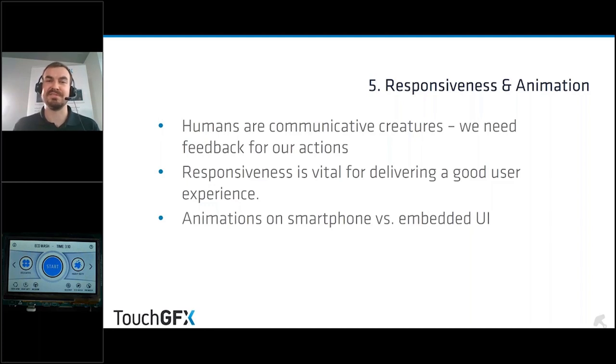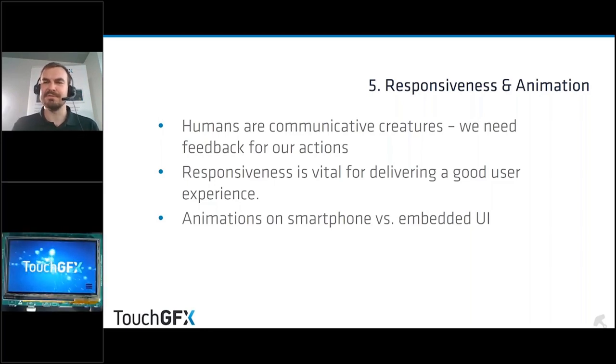To provide responsiveness at a basic level, provide press states for all your buttons and sliders. Make sure that when the user touches a button, there's a visual change — another image for the press state — so they can see that 'I pressed this button and the interface knows I did.' That simple feedback makes the user happy, so it's a good thing to incorporate.